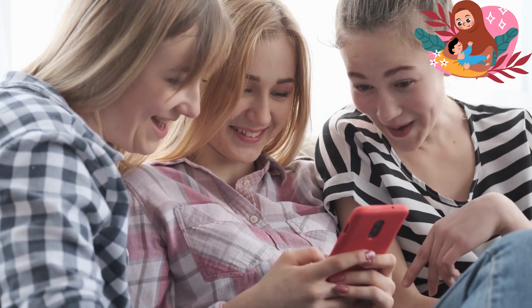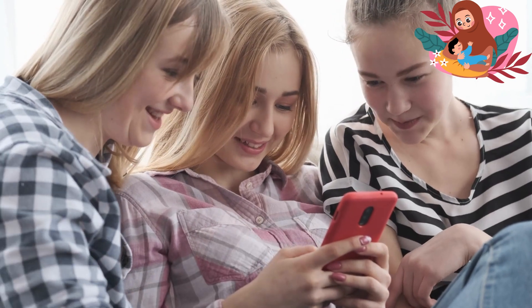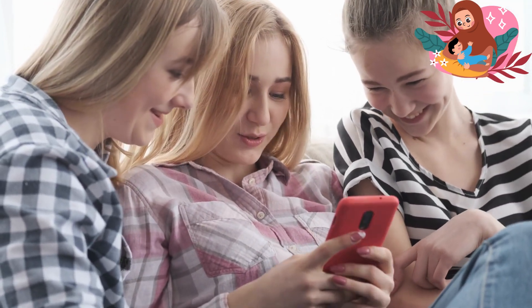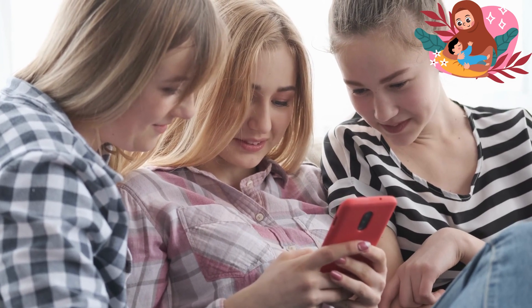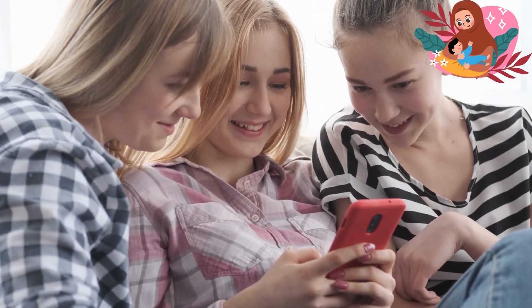Tip 5: Hands-on Pumping. Hands-on pumping is a technique where you combine hand expression with pumping. While pumping, use your hands to massage and compress your breasts. This method helps ensure that your breasts are fully emptied and can increase milk supply over time. It's a powerful technique to try during your pumping sessions.